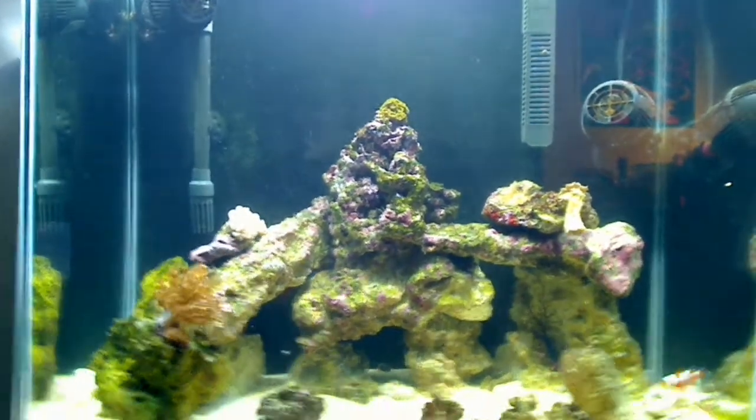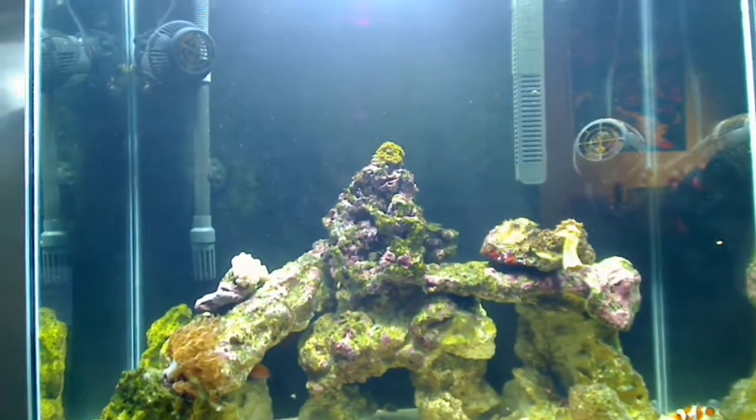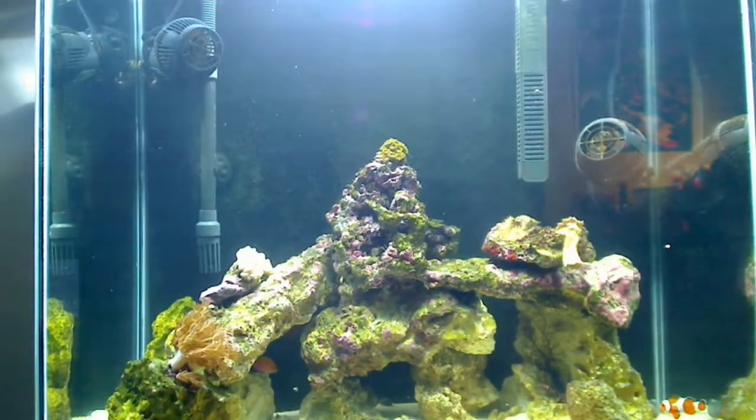I haven't measured anything yet. My nitrates were at 20 ppm and they should be at 0 after the 5th day.